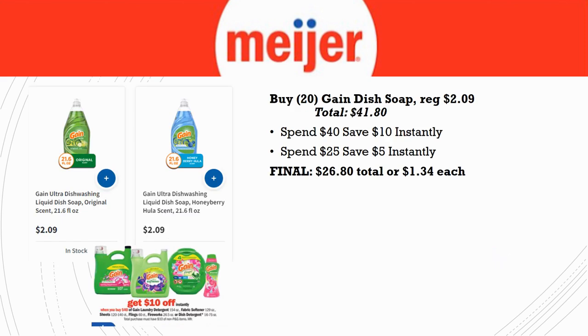If you need to stock up on dish soap, grab Gain this week — but you'll need to grab 20 of them. They're regularly priced $2.09 each, totaling $41.80. There's a "spend $40, save $10 instantly" on Gain (includes dish soap) and a "spend $25, save $5 instantly" on dish soap — those stack for $15 off at checkout, no coupons needed. That comes to $26.80 or $1.34 each. I don't know if I'll bother, but it's an option.